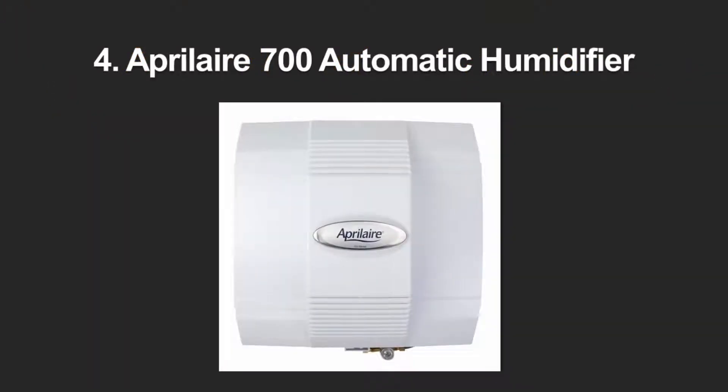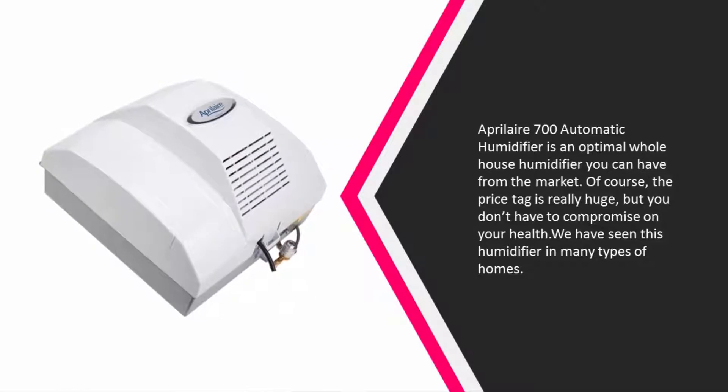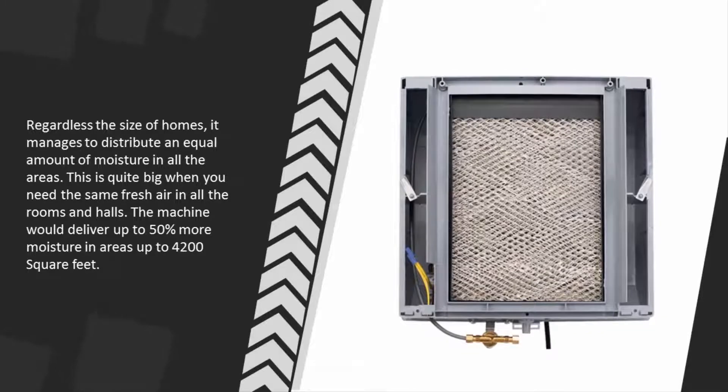At number four, the Aprilaire 700 automatic humidifier is an optimal whole house humidifier you can have from the market. The price tag is really high, but you don't have to compromise on your health. We have seen this humidifier in many types of homes — regardless of size, it manages to distribute an equal amount of moisture in all areas.